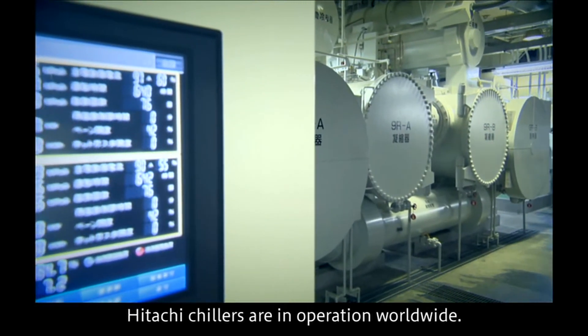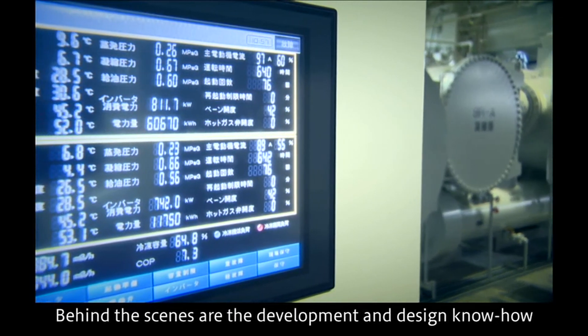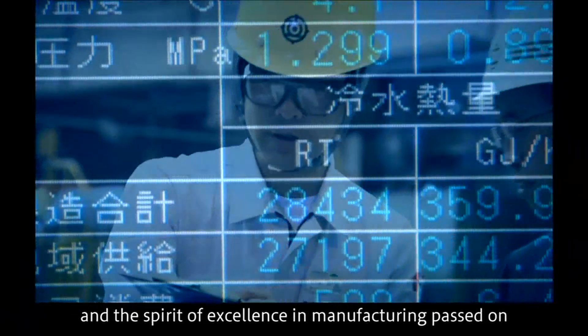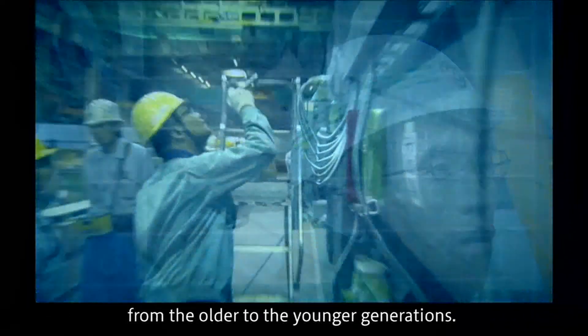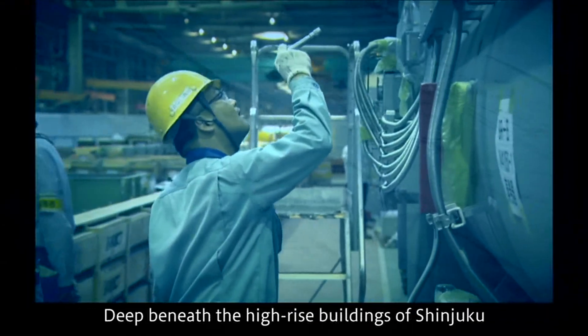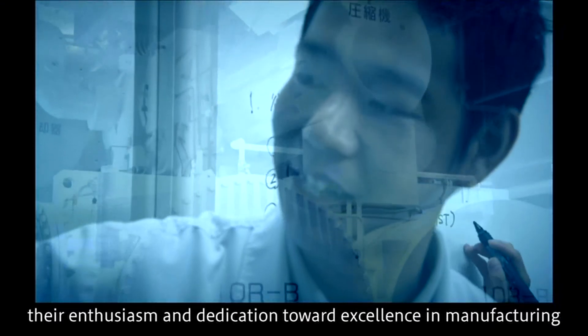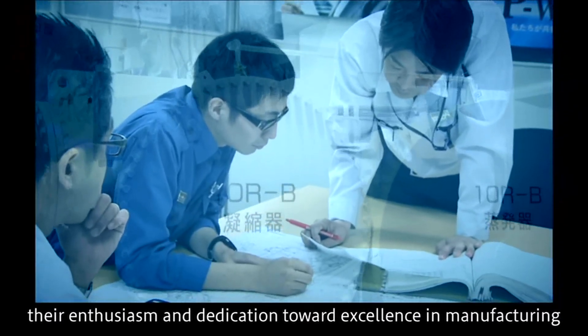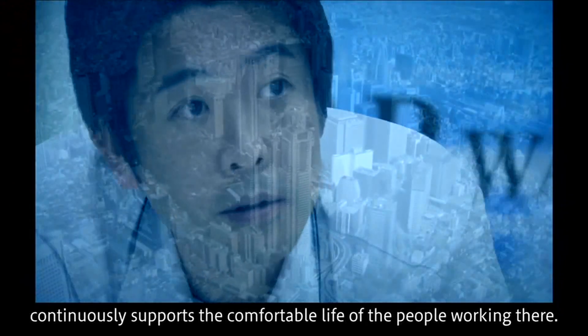Hitachi chillers are in operation worldwide. Behind the scenes are the development and design know-how, and the spirit of excellence in manufacturing passed on from the older to the younger generations. Deep beneath the high-rise buildings of Shinjuku, their enthusiasm and dedication toward excellence in manufacturing continuously supports the comfortable life of the people working there.